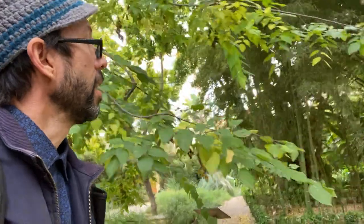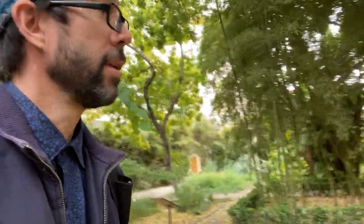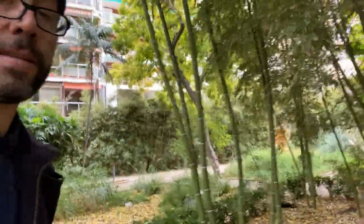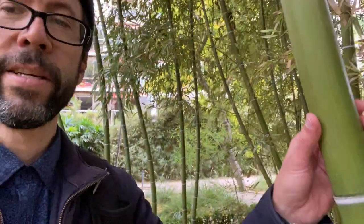Behind me over here is a nice grove of running bamboo. This is a Phyllostachys species with some very impressive thick culms. Take a look at this — smooth.